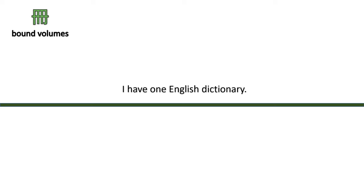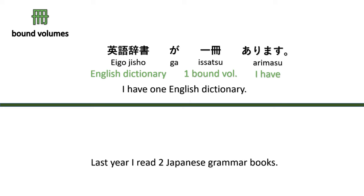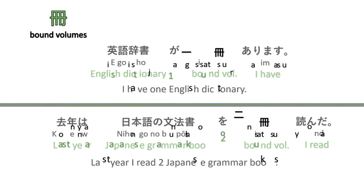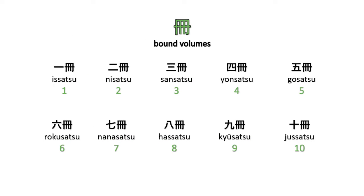Next, the counter for bound volumes like dictionaries, notebooks, books, and magazines. For example, 'I have one English dictionary' — Eigo jisho ga issatsu arimasu. Counting: issatsu, nisatsu, sansatsu, yonsatsu, gosatsu, rokusatsu, nanasatsu, hassatsu, kyūsatsu, jissatsu.